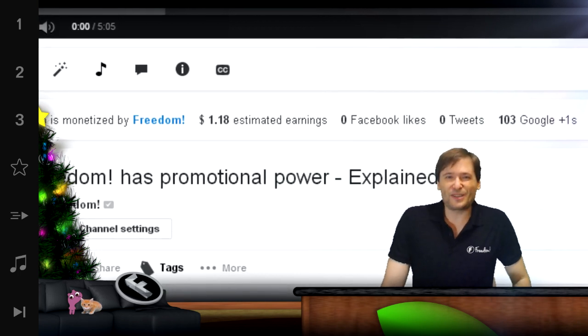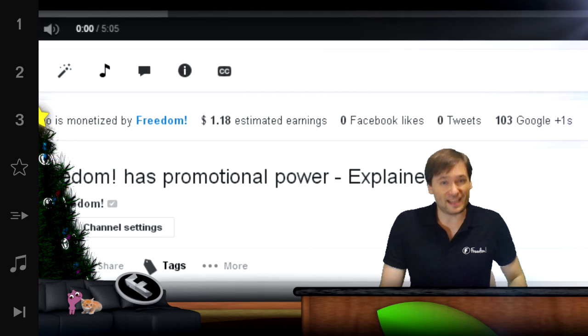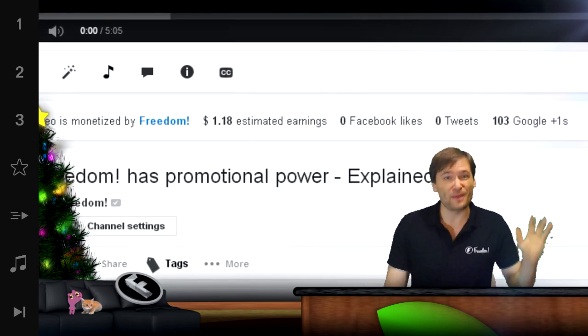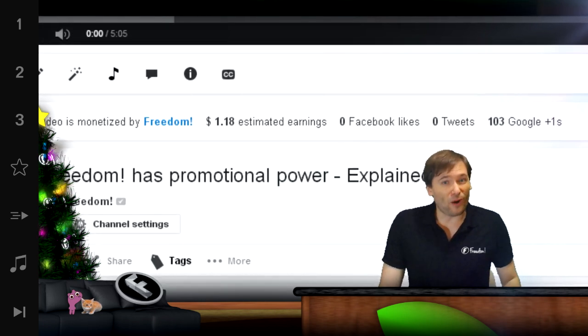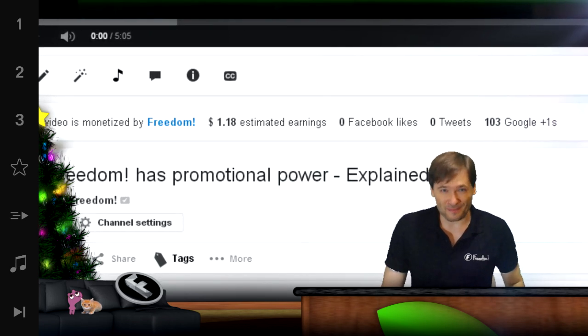Also, some of you said you don't like people seeing estimated earnings for your videos. So we will let you choose to hide your estimated earnings from everybody if you want that to remain private. That's coming in the next Heartbeat Chrome update.